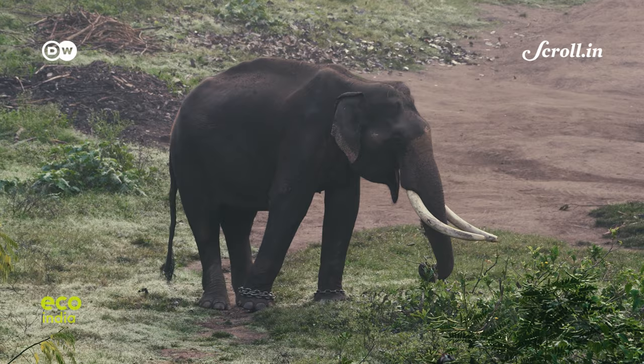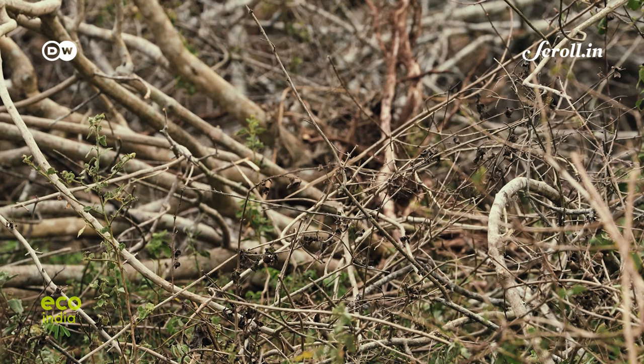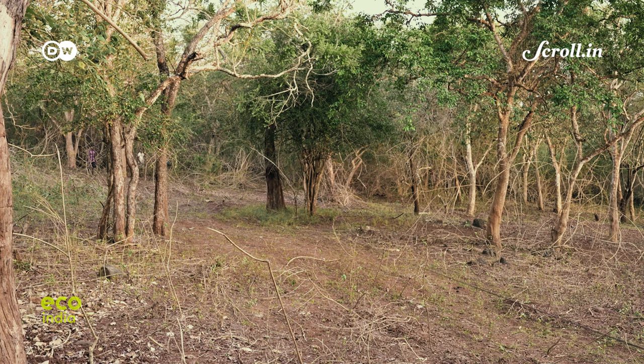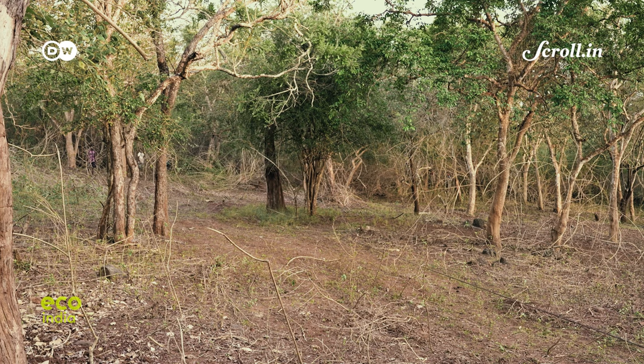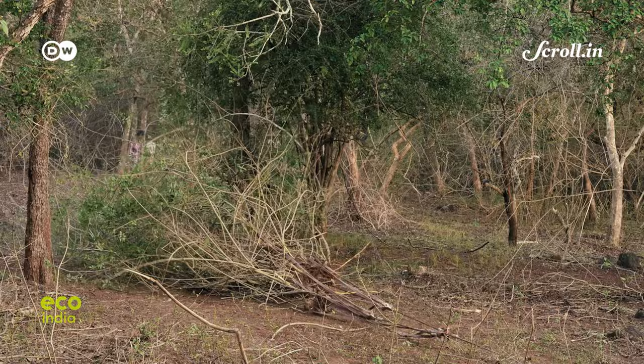Deep within the forests of the Mudumalai Tiger Reserve, the battle against Lantana has only grown, with the plant now having spread to its core zones and affecting the ecosystem. It basically affects the herbivore ecosystem — the grasses available for wildlife. In order to bring back the ecosystem, removal of Lantana has started on a larger scale.